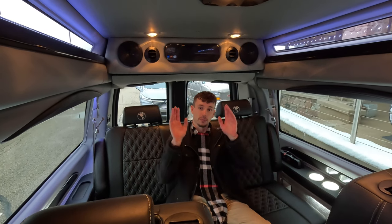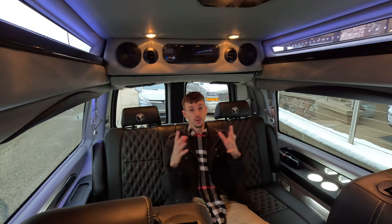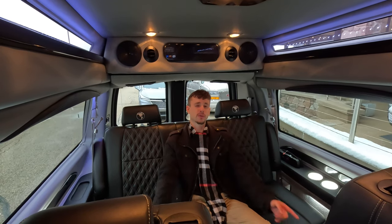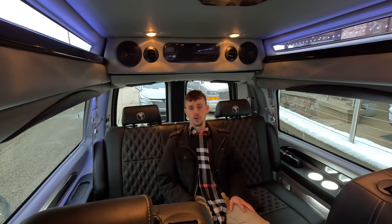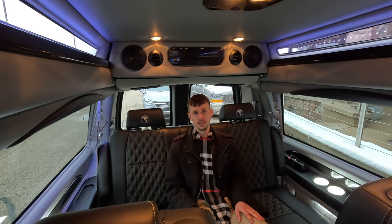Thank you for watching this video. Please like and subscribe — we'd love to earn your business. This vehicle could be yours today, so please give us a call at the number below and ask for Sam Marquardt.